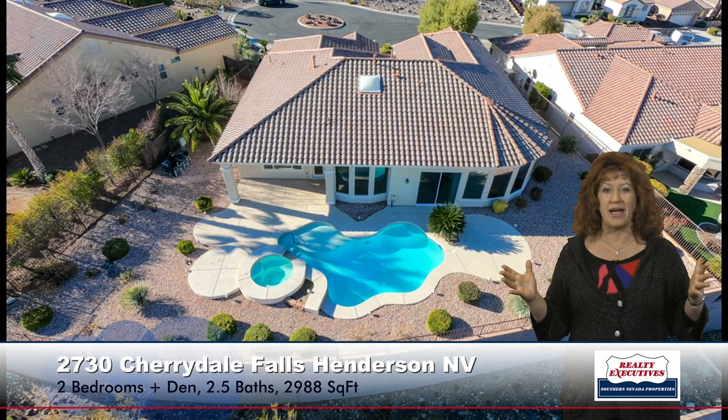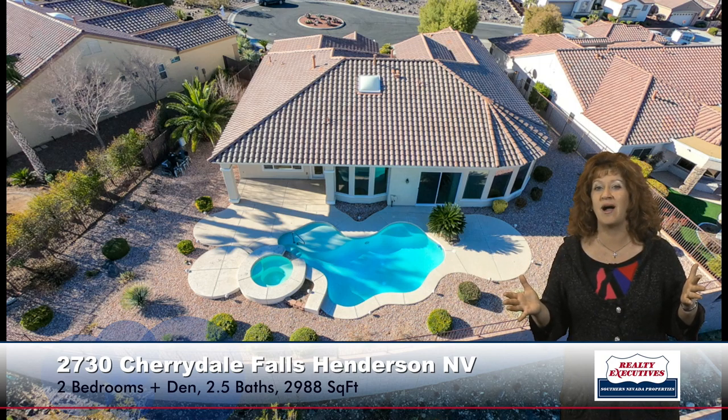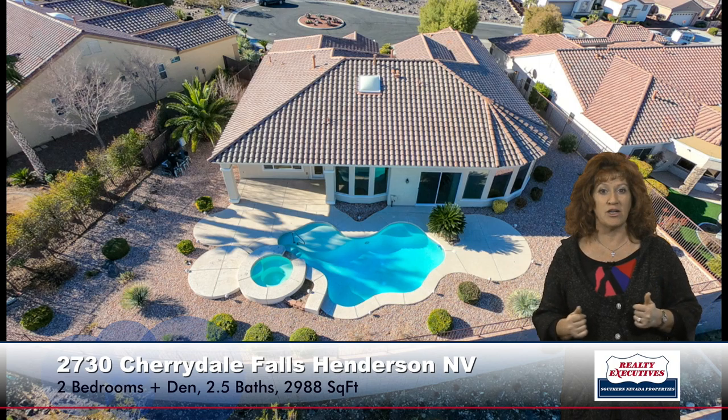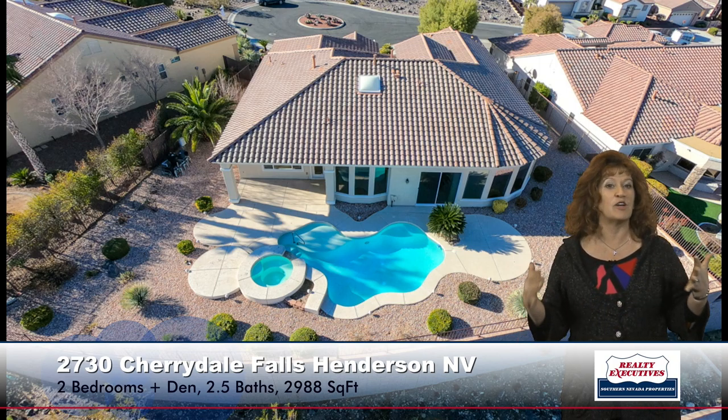Here's an aerial shot of the backyard. You can see the beautiful pool and spa, the covered patio — the backyard is all fenced, nice and spacious, and again great for entertaining.